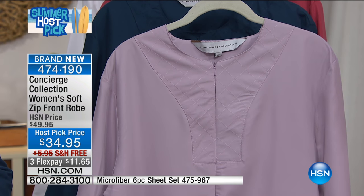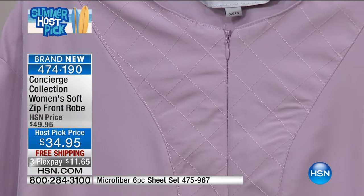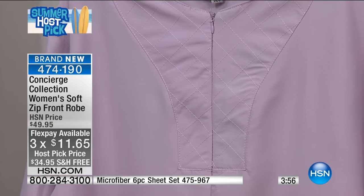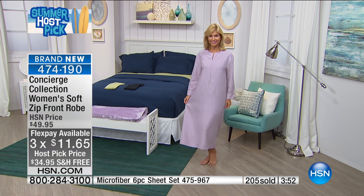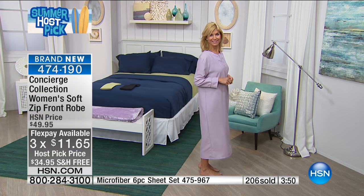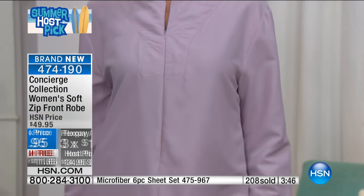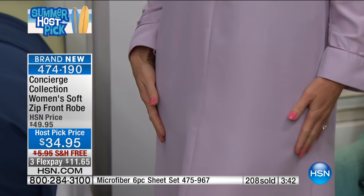Fewer than 1,400 remaining for host pick. This is an exclusive — you will not find this after today at this price with free shipping. The flex pays at $11.65 will not exist tomorrow or after tonight at midnight. The flex pay expires at the end of my show at 10, and the free shipping expires at midnight. With over 200 ordered, we've never done this before — it's exclusive to you from Concierge and HSN.